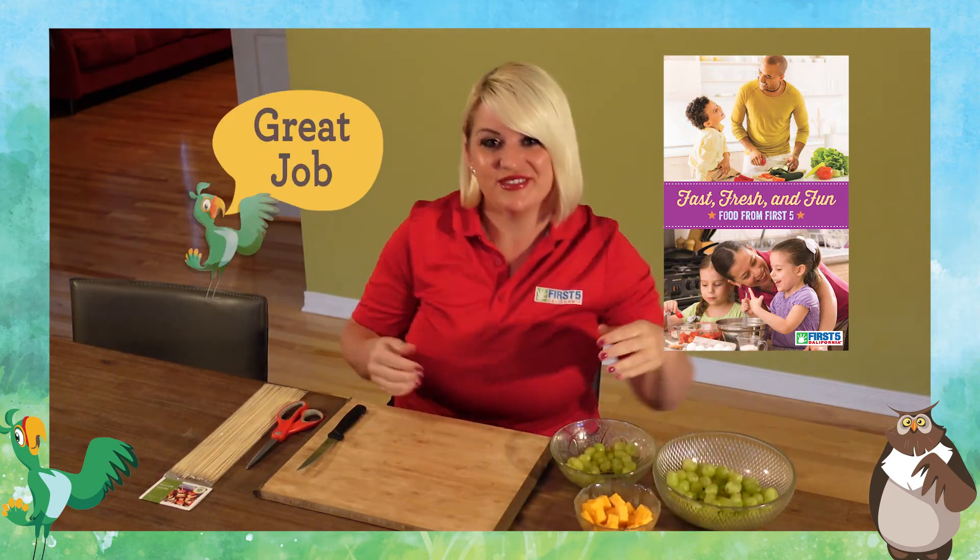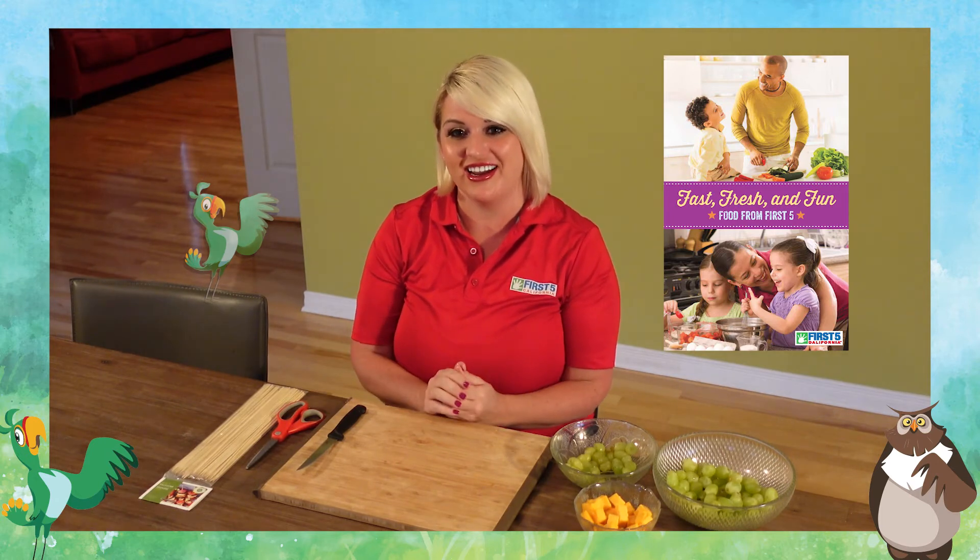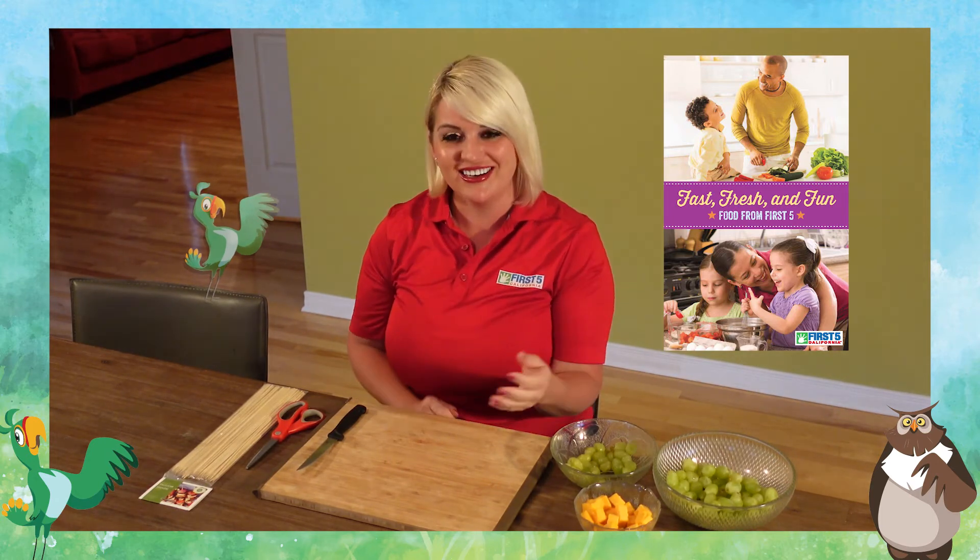You did it! You made a delicious snack. You created a pattern and you counted to nine. And now for my favorite part — we get to eat our snack.